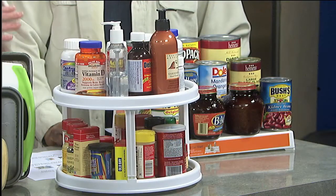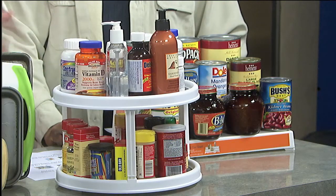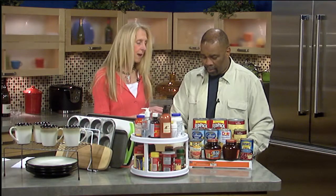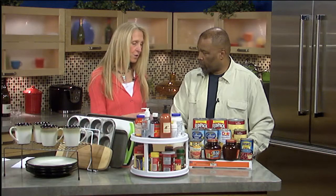Right, and the great thing is your cabinets for very little money can look like this, because all of these products here — believe it or not — came from Bed Bath & Beyond or Target, and I think everything here was probably less than $90. So you really can have organized cabinets and maximize the space in your house.